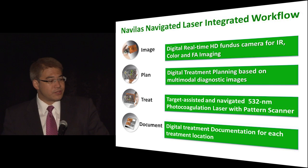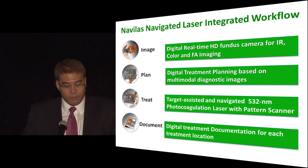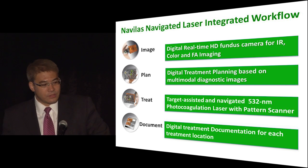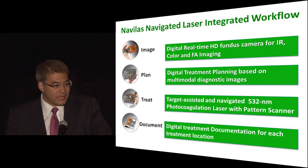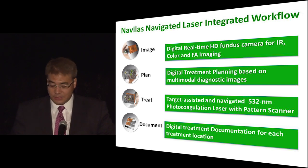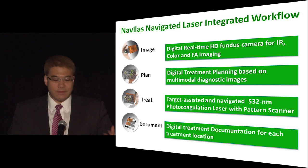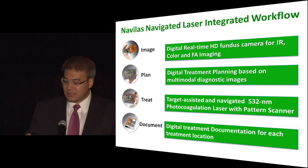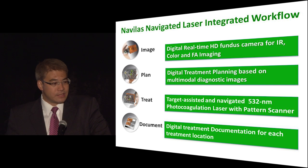You complete your whole treatment plan on that image and then perform the laser treatment. Because the eye is being tracked, you go from point to point firing the laser. Due to FDA regulations, you can't do it fully automatically — you have to fire the laser yourself — but the computer tells you exactly what spot you're at, and that spot is tracked. Finally, you document, and the documentation includes all the laser spots and where they were placed, so you know exactly what you treated.